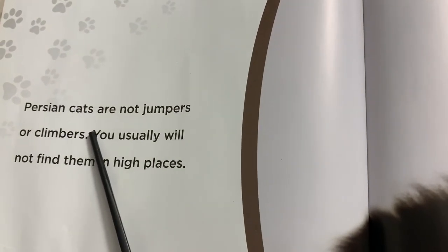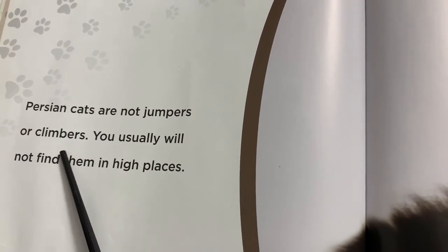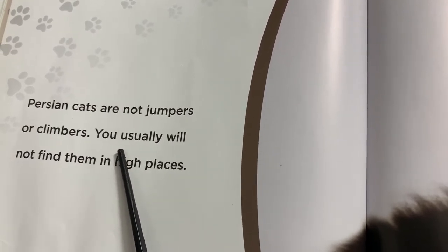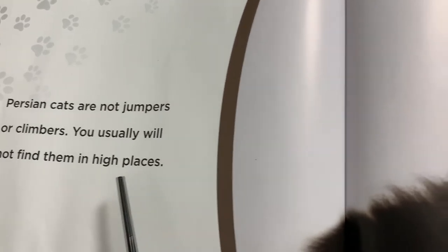Persian cats are not jumpers or climbers. You usually will not find them in high places.